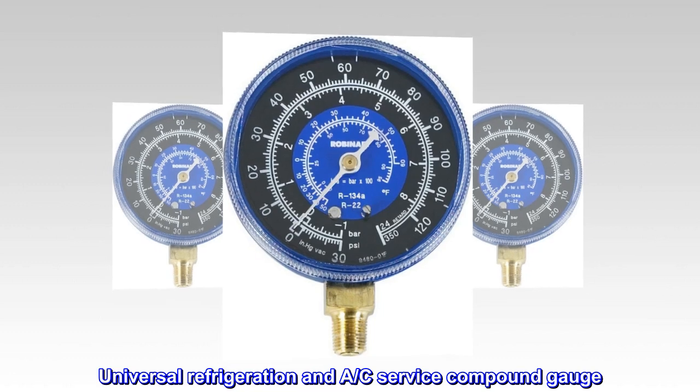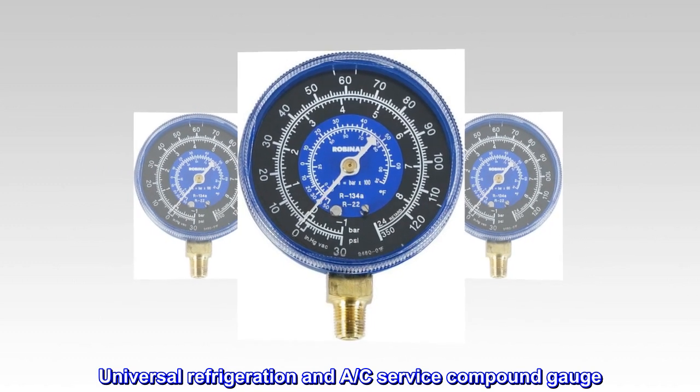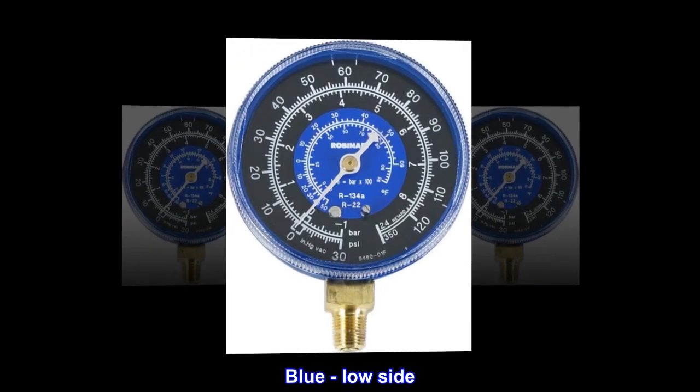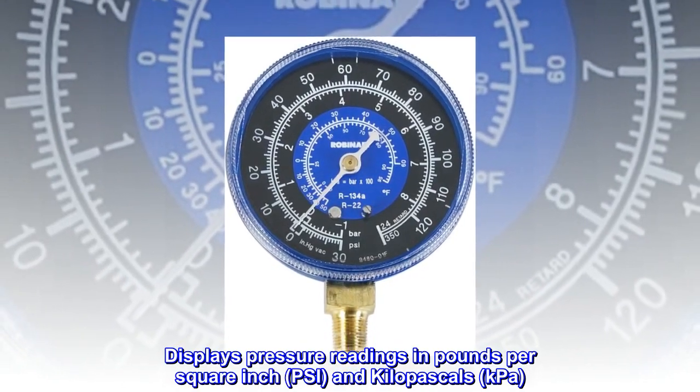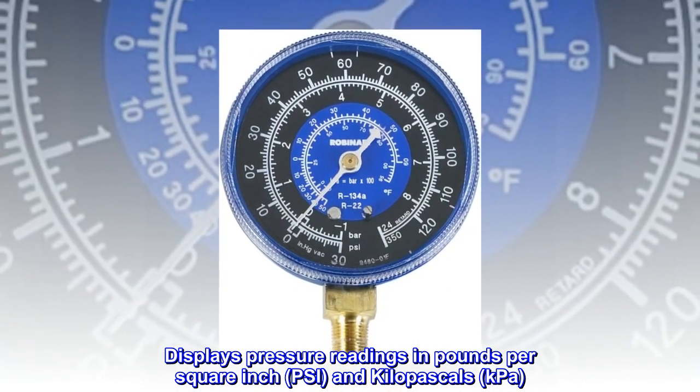Universal Refrigeration and A.C. Service Compound Gauge. Blue, low side. Displays pressure readings in pounds per square inch, PSI, and kilopascals, kPa.